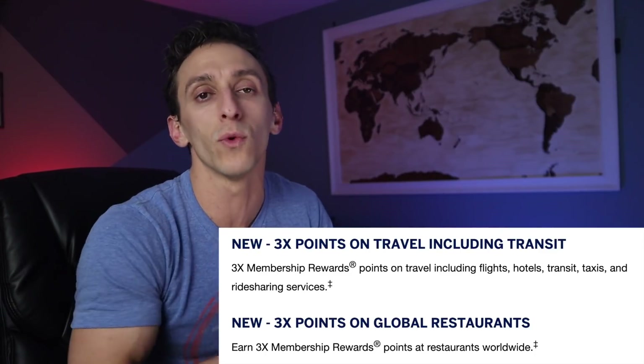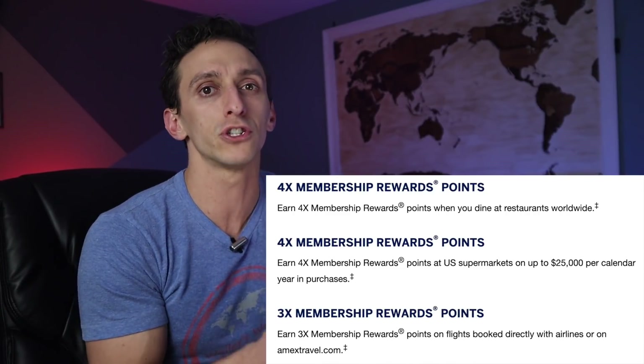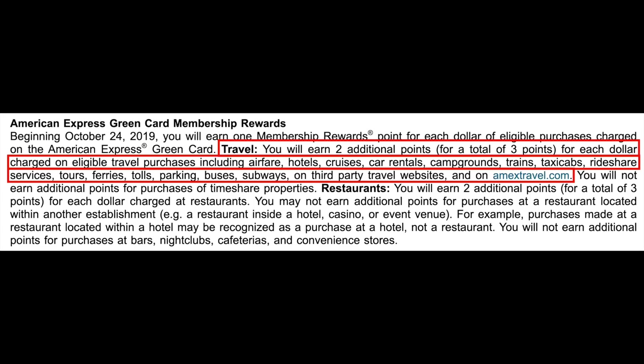Looking at earning rates — some of these cards have overlapping categories. The green card earns triple points on all travel and dining, and then one point per dollar everywhere else. The gold card earns 4x on all dining and U.S. grocery stores up to $25,000, 3x on airfare purchased directly with the airlines or American Express Travel, and then one point per dollar everywhere else. The platinum card earns 5x on airfare booked directly with airlines or hotels booked through the American Express Travel portal, and then just one point per dollar everywhere else.